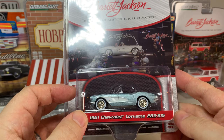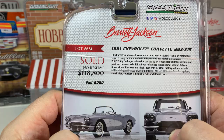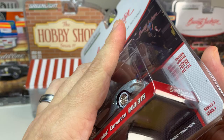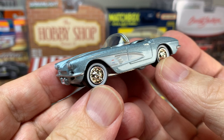The first series we're going to look at is Barrett-Jackson Series 7, and the first car we have is the 1961 Chevrolet Corvette 283-315. Barrett-Jackson is high on my list of favorite series from Greenlight. It tends to have the most realistic models, and it has information about the actual car that was sold at the auction along with the price it sold for. This one sold for $118,800, which is very cool. I really wish Greenlight would do a little bit more unique things like this for their cards — a lot of their series the cards are just generic and Barrett-Jackson is one of the exceptions.